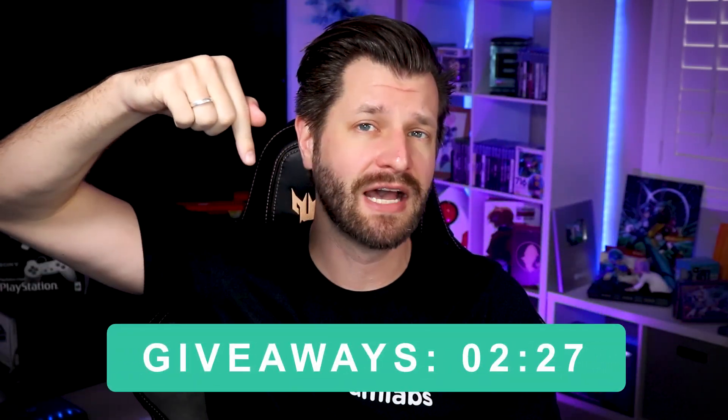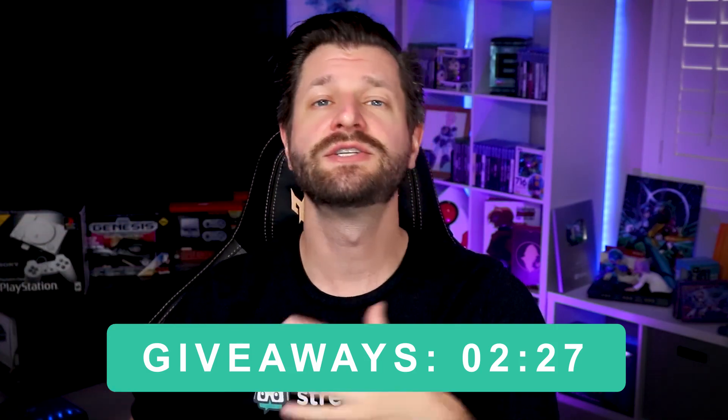Real quick, if you're only here to learn about giveaways because you know everything about merch, that's fine. I'm going to put a timestamp down below that you can go directly to it so you can learn everything about how to run your giveaways. But I recommend checking out the whole video because you're probably going to learn some new stuff about the merch store, so let's go.